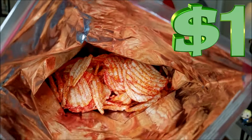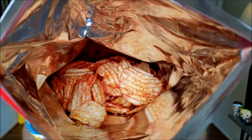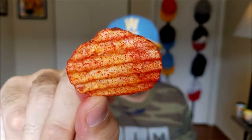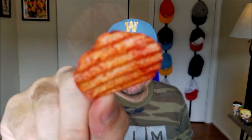I mean, this bag was a dollar, so you kind of get what you pay for there. But these are looking red. Normally a red chip is going to signify heat. I'm guessing this is not signifying heat, but in fact signifying ketchup goodness.